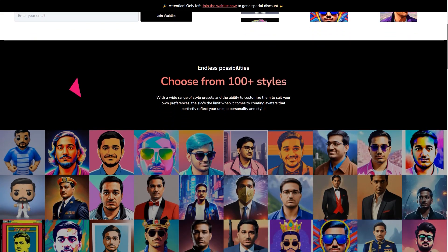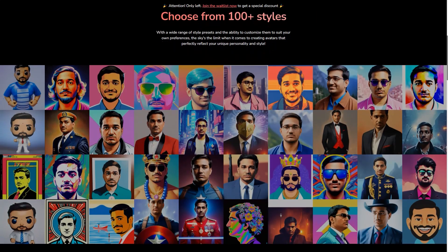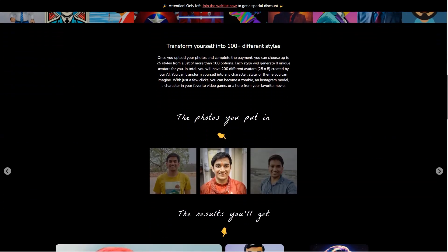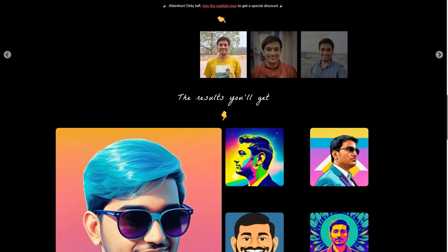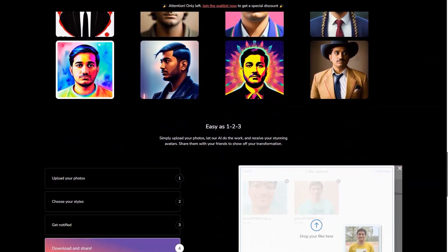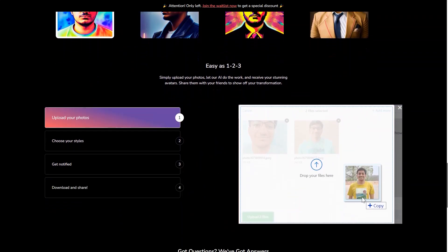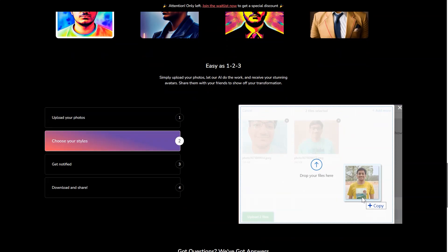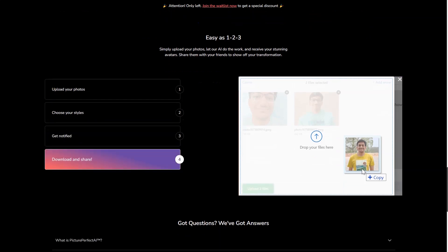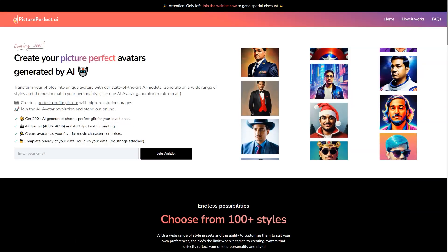All user data is encrypted and deleted after 24 hours, so your personal information is safe. To get the most out of Picture Perfect AI, it's recommended that you upload 10 close-ups of your face, five chest-and-up photos, three side profile photos, and three full body photos with different facial expressions, backgrounds, and minimal makeup. Make sure there's no nudity or excessive makeup in your photos. Payments are protected by AES-256 encryption and processed through Stripe. Picture Perfect AI supports JPG, PNG, WebP, and AGIC photo formats.